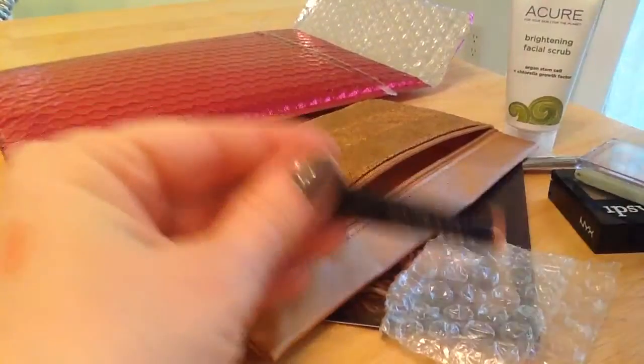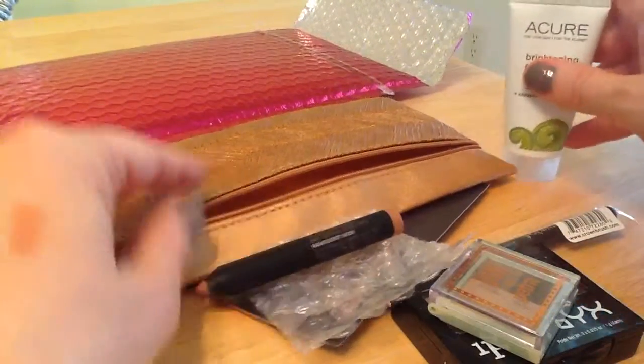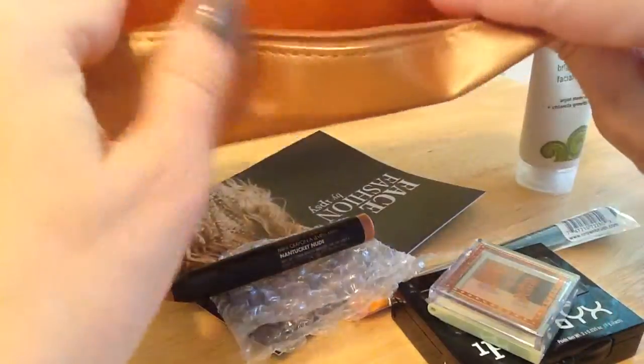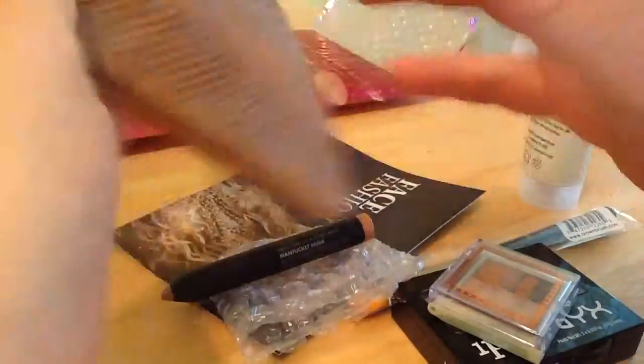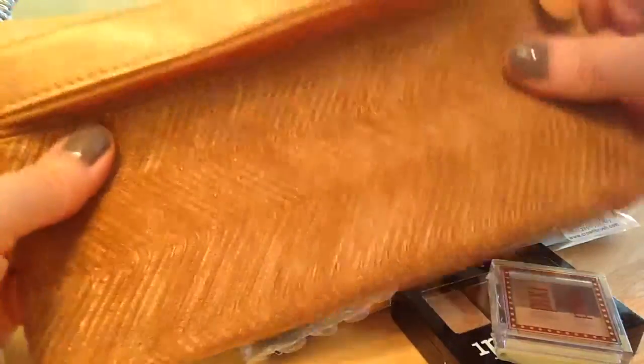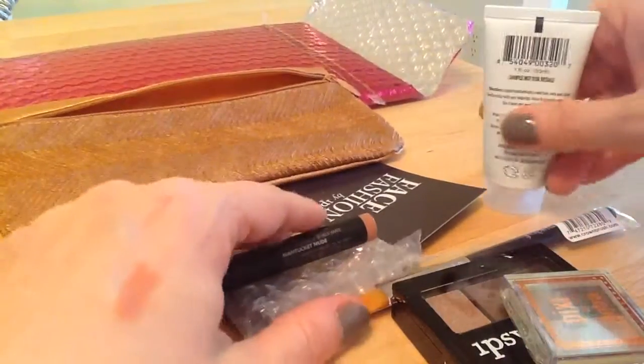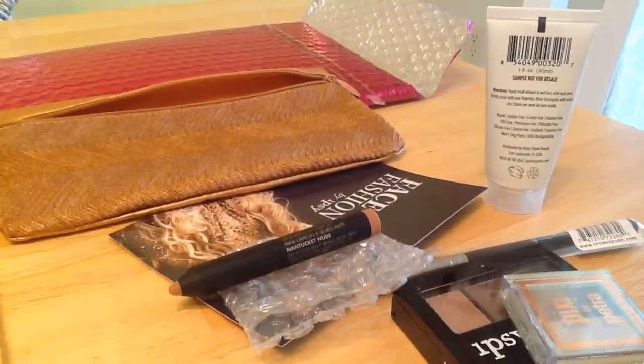We got three out of five good things for me. I'm not crazy about the bag, but it's a cute bag — I just don't like the side pockets. It would go nice in one purse I have, but I probably won't use it. So that is September's Ipsy.